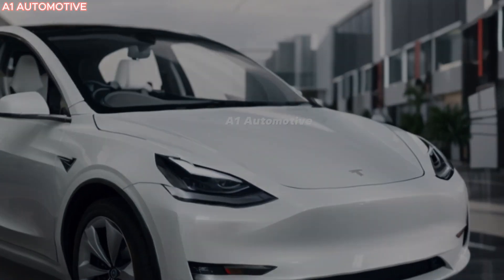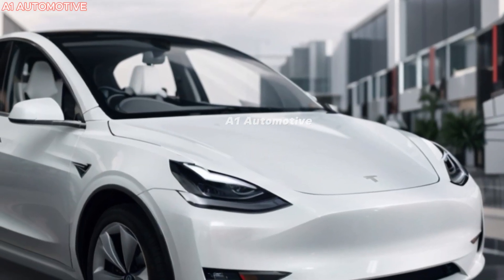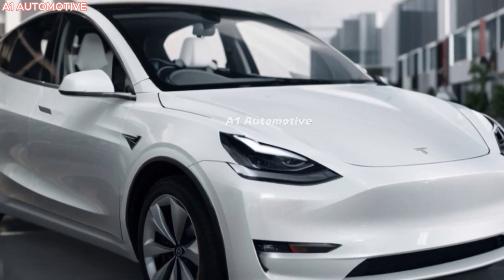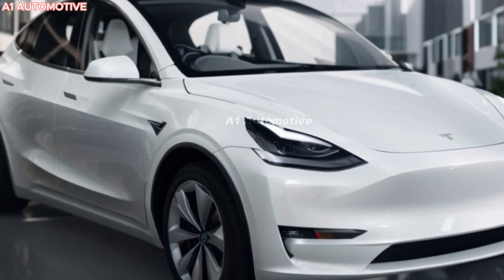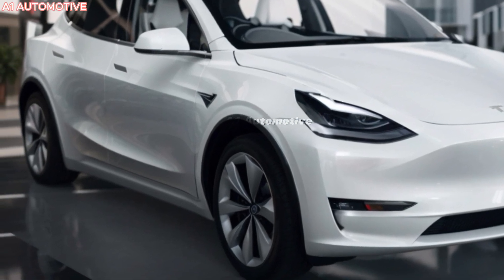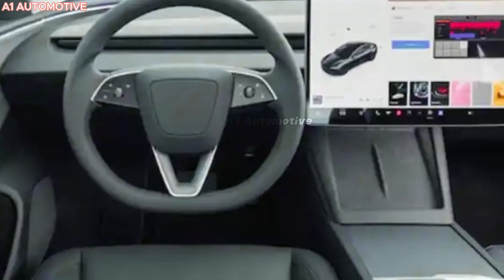The 2025 Model Y will likely keep its sleek, minimalist design with some subtle updates. Expect the same smooth aerodynamic profile but with possible enhancements like sharper body lines and new headlight designs. Tesla might also introduce new color options to freshen up the lineup. The SUV's panoramic glass roof and large wheels will remain key design elements contributing to its futuristic, clean look.